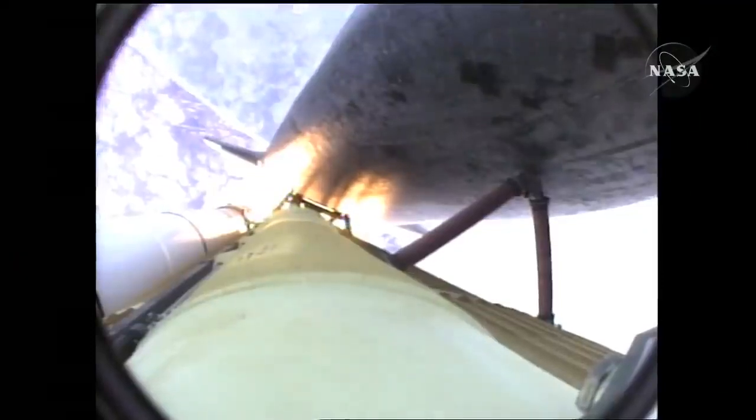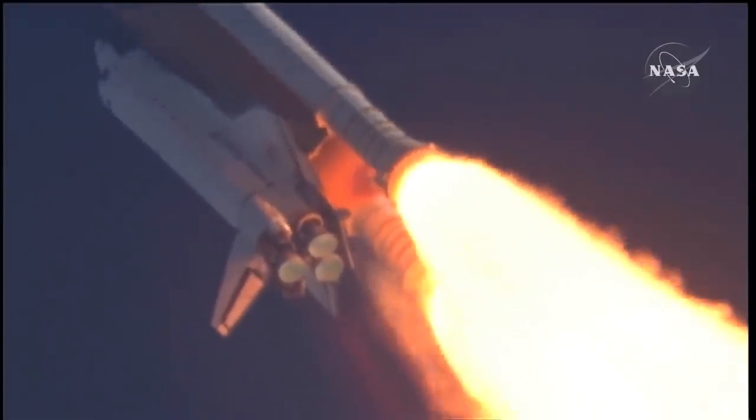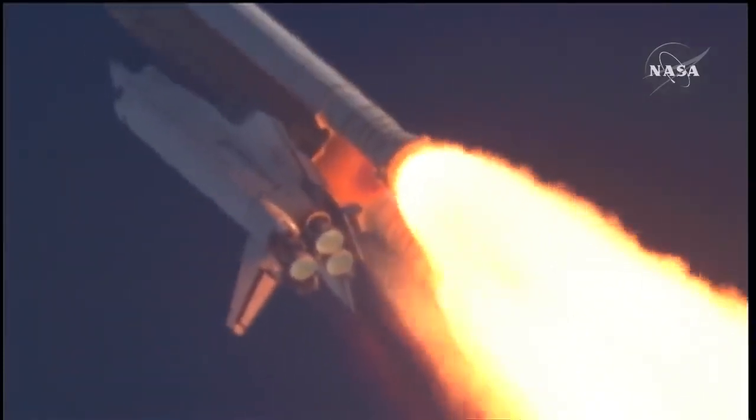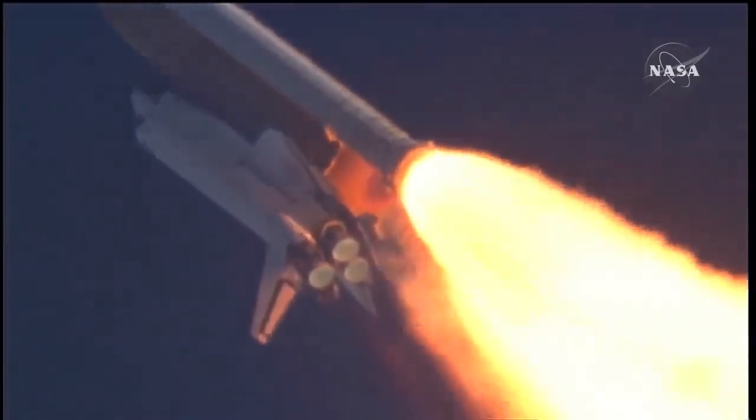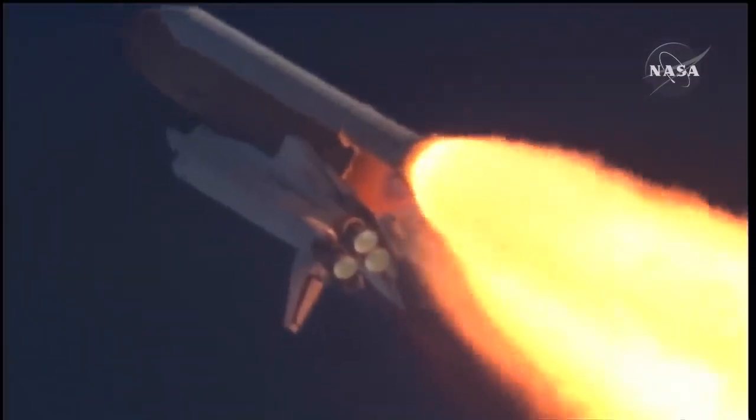Fifty-five seconds into the flight, all systems operating normally, 900 miles an hour — the speed of Atlantis right now, six miles in altitude, nine miles downrange. Atlantis, go with throttle up. Copy, go with throttle up.